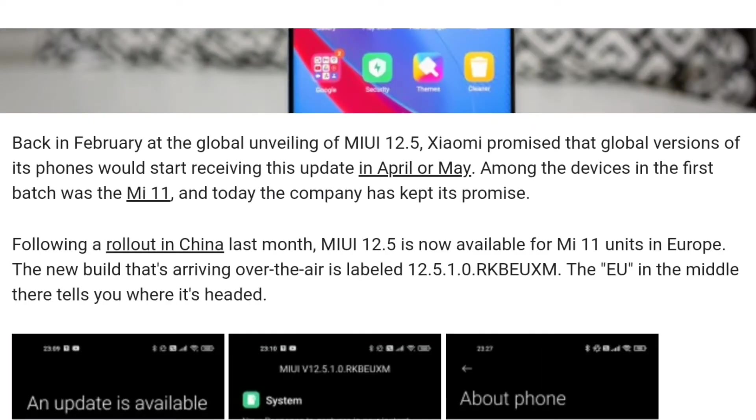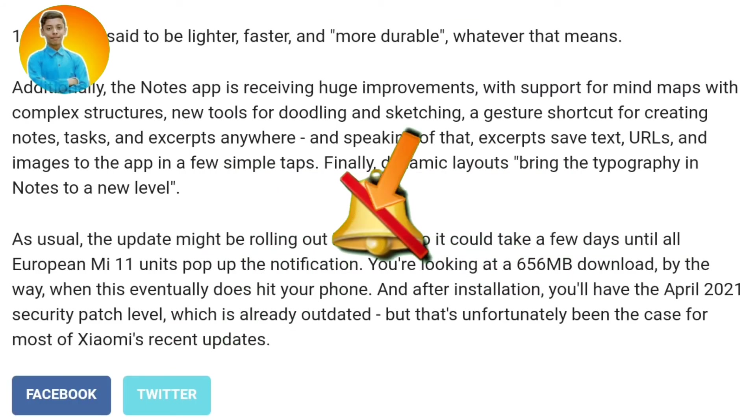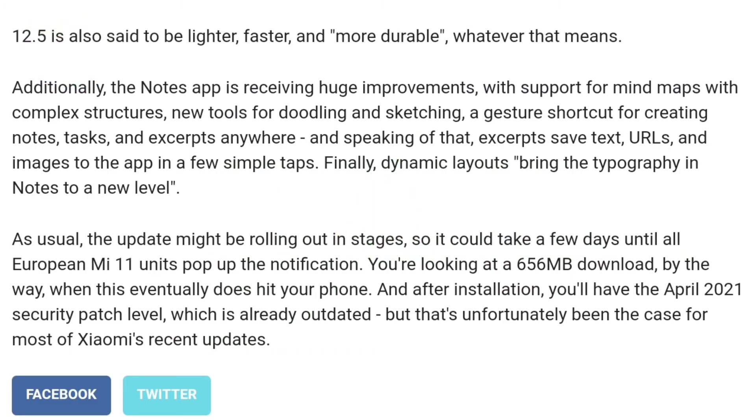Mi 11 was the first device to come with MIUI 12.5, which was initially available in China. Now this update is rolling out to Europe. MIUI 12.5 is faster, lighter, and more durable compared to MIUI 12. The update size is 656 MB and it includes the latest April 2021 security patch level.